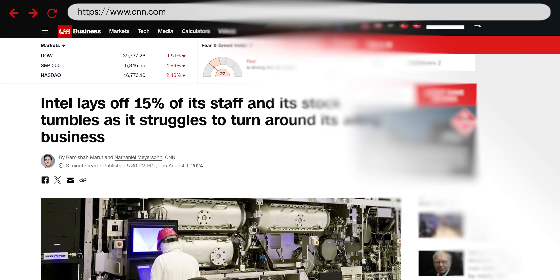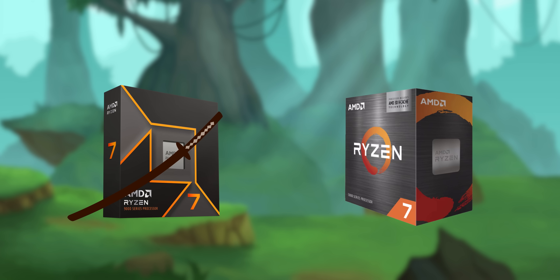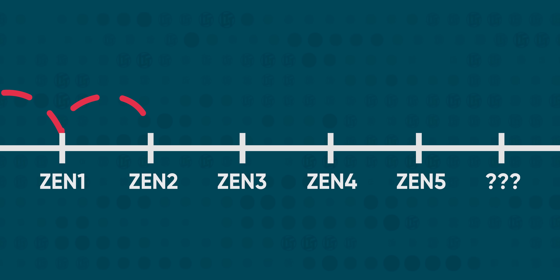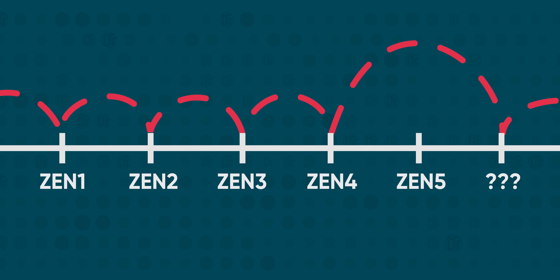As for Intel, well, they're in the middle of an absolute dumpster fire, to the point where I actually think the more interesting question is whether Team Red can slay themselves, or whether you should just skip this launch until they inevitably come out with an X3D variant of these chips that is so strong, it makes me forget to segue to our sponsor.